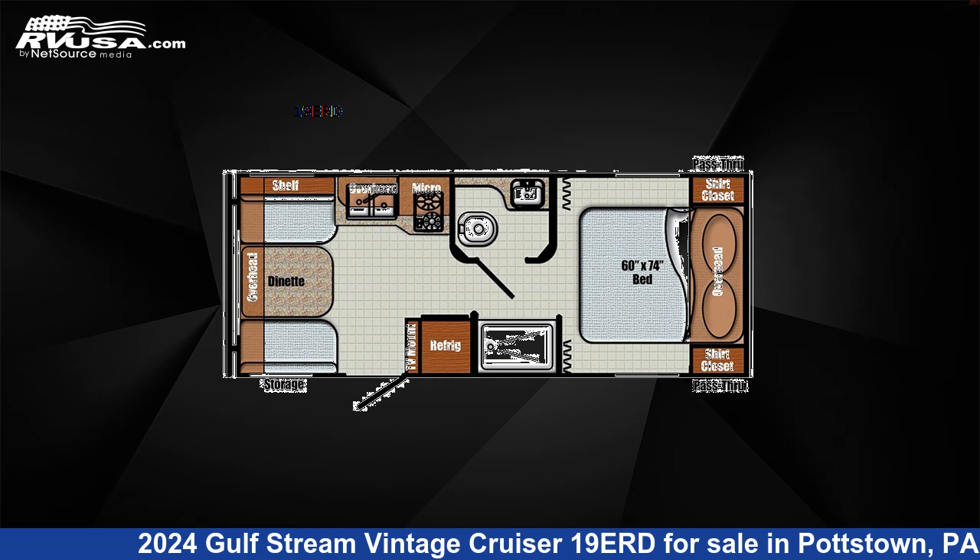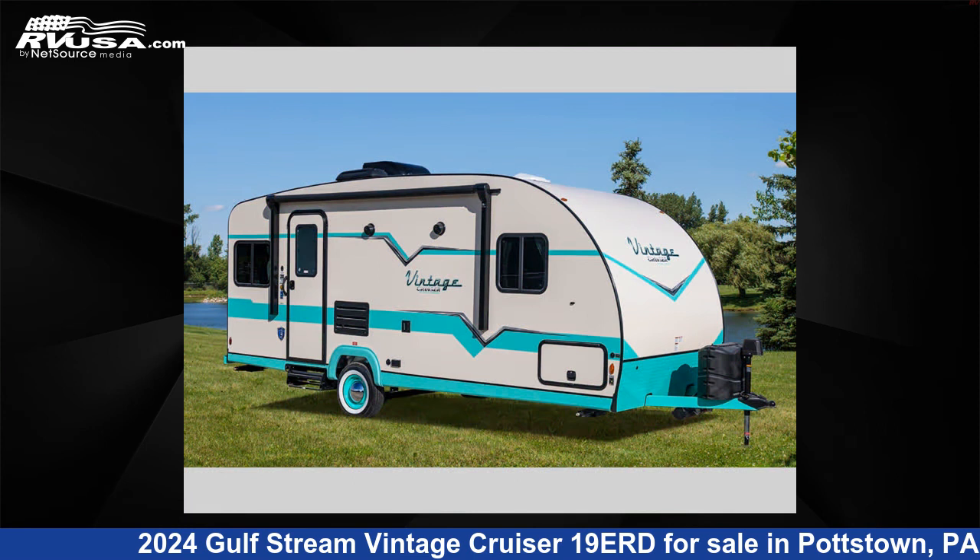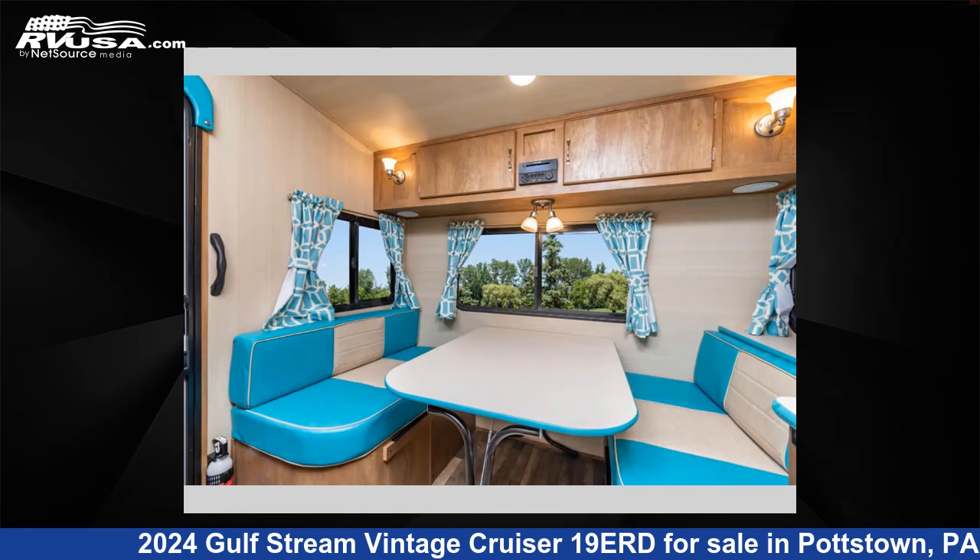This 2024 Gulfstream Vintage Cruiser 19ERD is a travel trailer RV. It is located in Pottstown, Pennsylvania, 19464 and is offered for sale by Optimum RV, Pottstown.